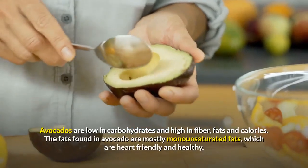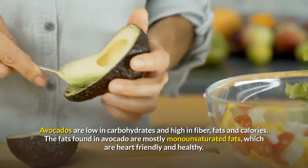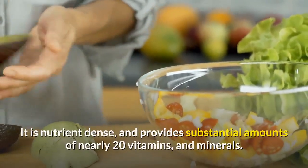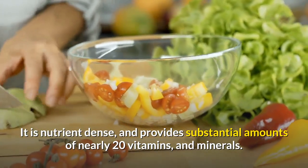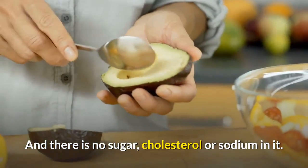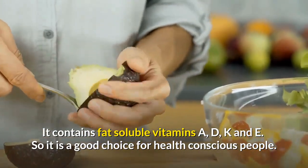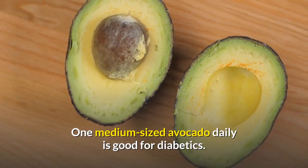Number 6: Avocado. Avocados are low in carbohydrates and high in fiber, fats, and calories. The fats found in avocado are mostly monounsaturated, which are heart-friendly and healthy. It is nutrient-dense and provides substantial amounts of nearly 20 vitamins and minerals. There is no sugar, cholesterol, or sodium in it. It contains fat-soluble vitamins A, D, K, and E. So it is a good choice for health-conscious people. One medium-sized avocado daily is good for diabetics.